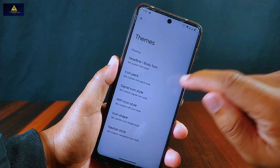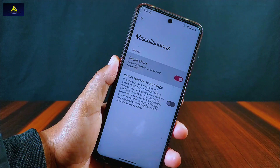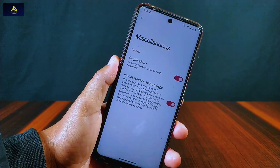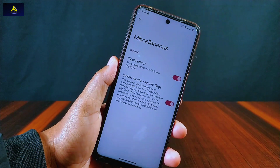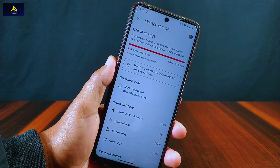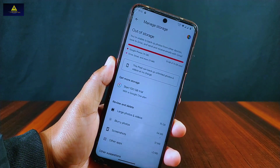From the theme section we can change the signal icon pack and Wi-Fi icon pack. In miscellaneous there are ripple effects and an ignore window secure flag option, which allows us to take screenshots in restricted applications. There is no unlimited photo storage toggle in miscellaneous, but this feature is implemented in this ROM — we can upload unlimited photos and videos to the Google Photos app.